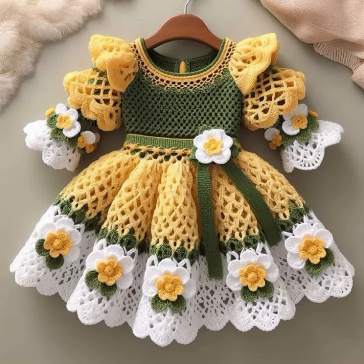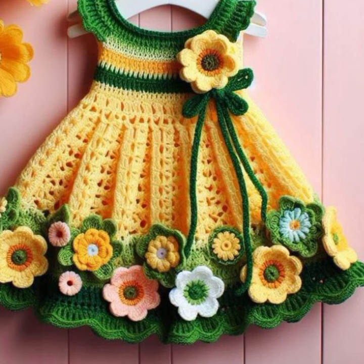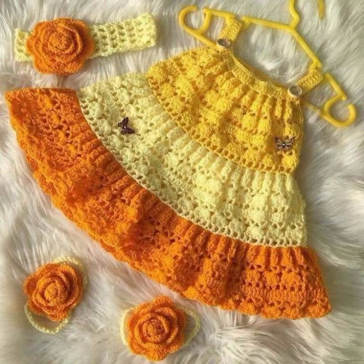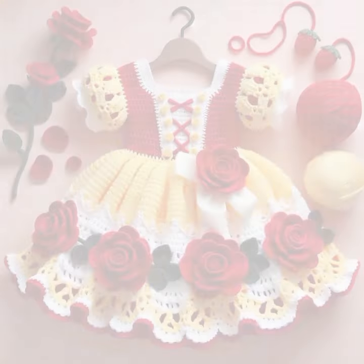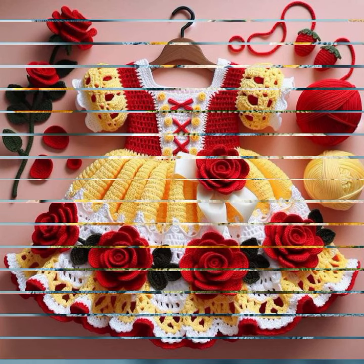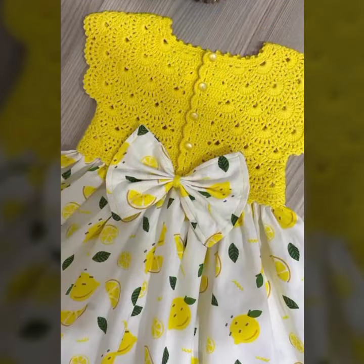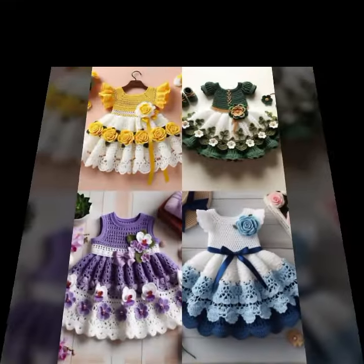Hello friends, welcome back to my YouTube channel. Today I will talk about the most stylish, most demanding, famous designing ideas for your sweet babies — baby crochet frog designs. New designs, new ideas, new color combination contrasts. How are you? I'm fine, I hope you are enjoying the best condition of health. I am back again with the most stylish, most demanding collection of beautiful baby crochet frog designs.